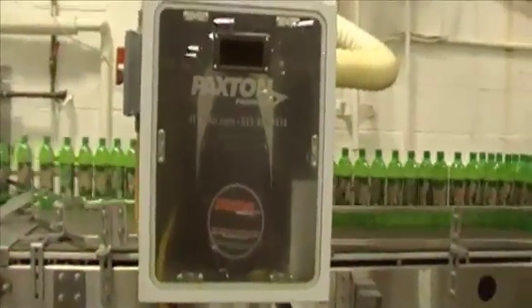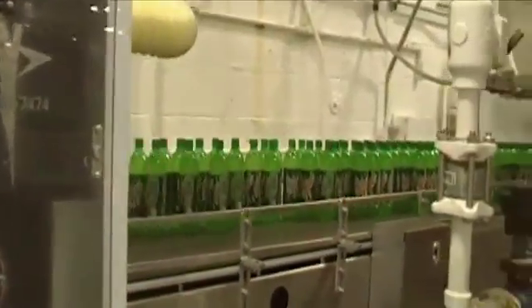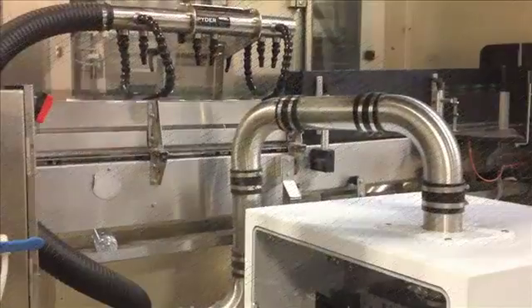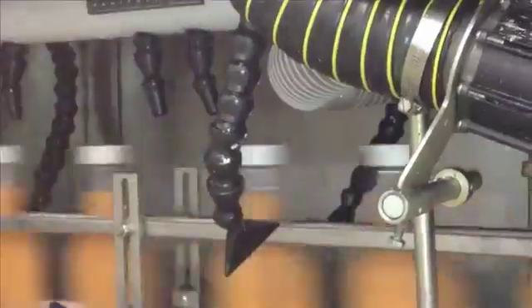Paxton Air Systems combine a high-speed centrifugal blower with an air delivery device matched to your product. Air knives produce a consistent curtain of air across the product. Spider manifolds surround the product with flexible arms to direct air under the rim or cap.